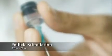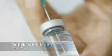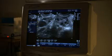IVF can be divided into five phases. In phase one of IVF, patients take FSH, follicle-stimulating hormone injections, which increase the amount of follicles, and therefore eggs, produced by a woman in a given month.